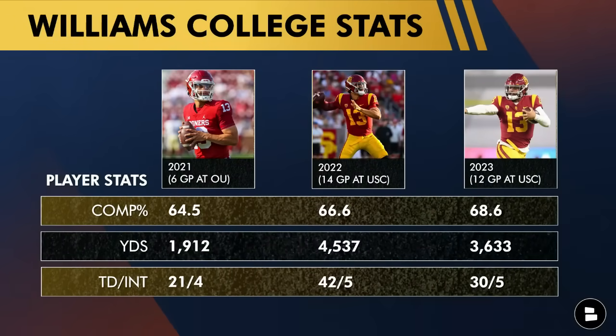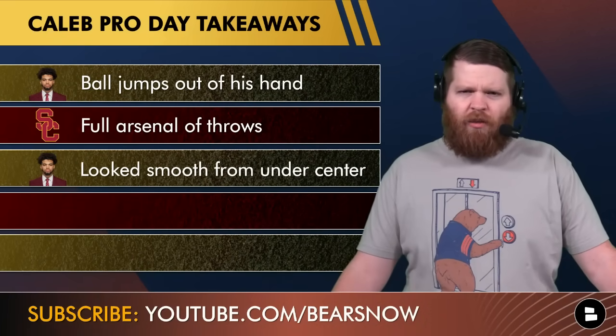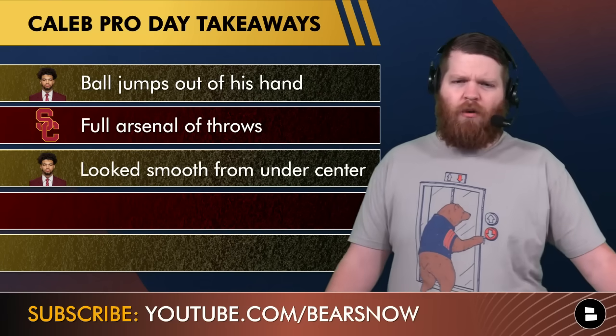The footwork looks comfortable — the three-step, five-step, seven-step, the play action. They did some play action where he's faking the ball to where a running back would be and then throwing it out. That looked good. And that's going to be important in the Shane Waldron offense, where there are wide zone concepts with running boots and play actions from under center. He obviously still has to grow and learn it — there wasn't a center snapping him the ball — but the footwork from an under center snap looked good. The Bears will do a lot of shotgun, but you've got to be able to run operation from under center as well.